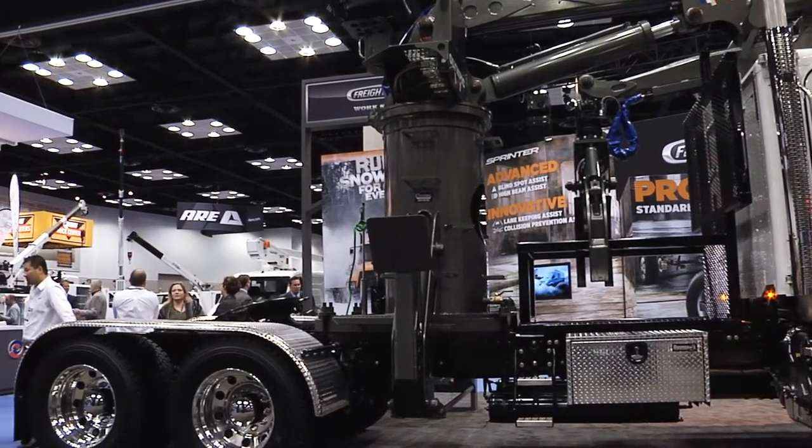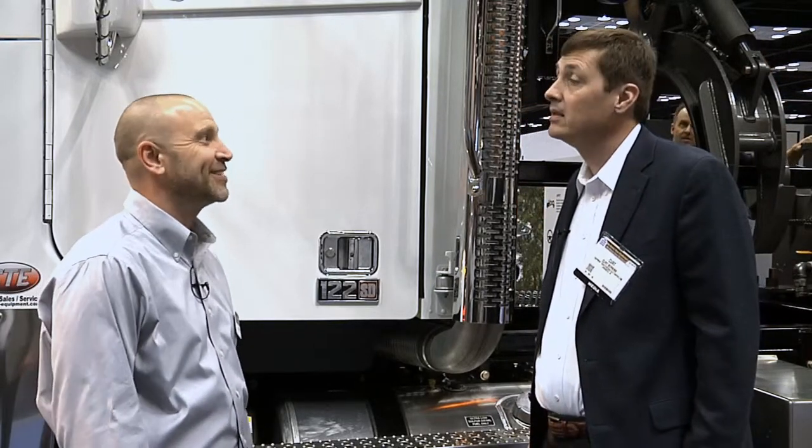So J.P., what do we have under the hood of this 122 SD? This is a Detroit Diesel DD16, 600 horsepower, 1,850 foot-pounds of torque. We do also offer this truck at 2,050 foot-pounds of torque — a very fuel-efficient engine and obviously strong enough to move any kind of load that you put behind it.